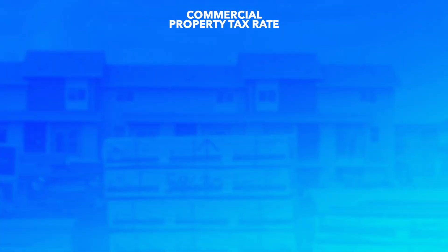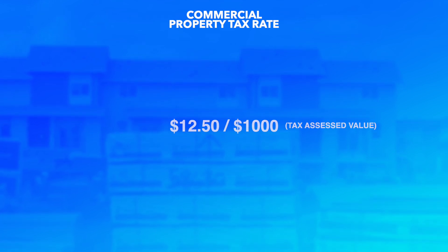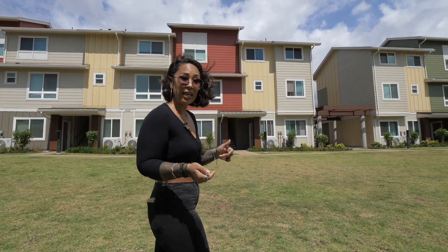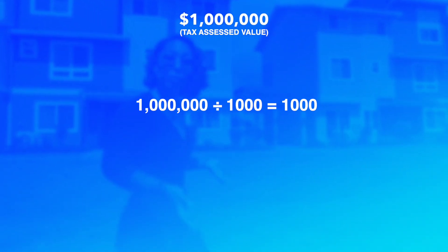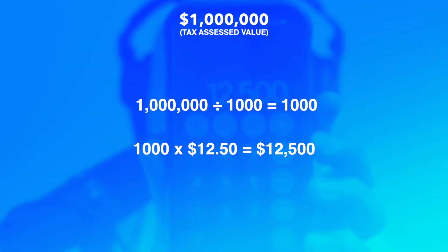The commercial property tax rate in 2022, the time we're making this video, is $12.50 for every thousand dollars of assessed value. So in these flex units that are worth about a million dollars right now — they're not property tax assessed at a million, but let's just use a million — the math goes: a million dollars divided by a thousand is a thousand, times $12.50, equals $12,500.